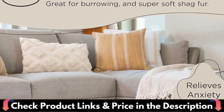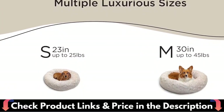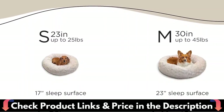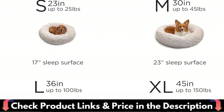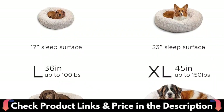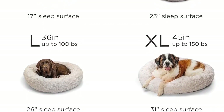This dog sofa is crafted with 3 inches of high-density egg crate foam. This soft and elastic sponge can effectively soothe your dog's muscles, alleviate pressure points, and relieve joint pain — especially for elderly dogs with anxiety or arthritis. It provides a soothing and relaxing retreat tailored to their needs.